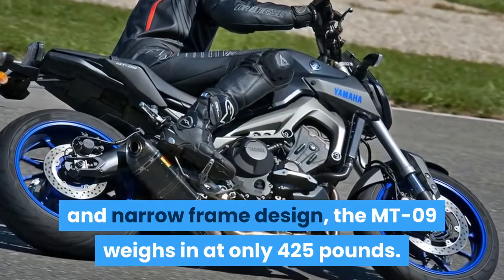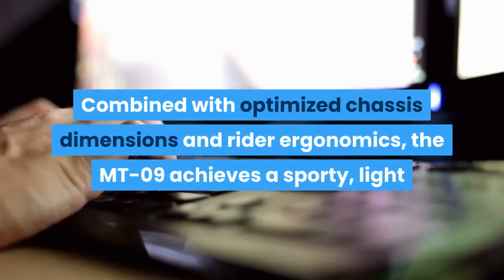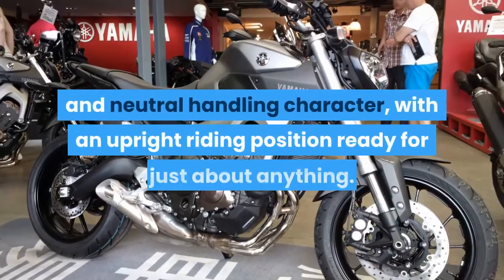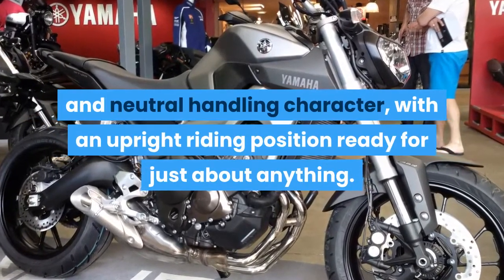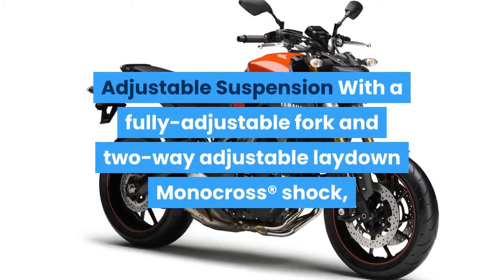Thanks to the compact motor and narrow frame design, the MT-09 weighs in at only 425 pounds. Combined with optimized chassis dimensions and rider ergonomics, the MT-09 achieves a sporty, light, and neutral handling character with an upright riding position ready for just about anything.